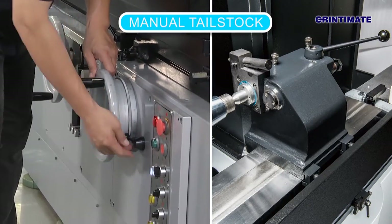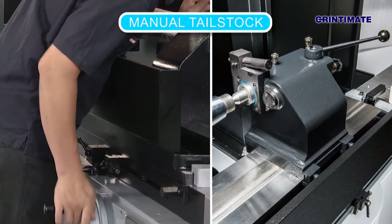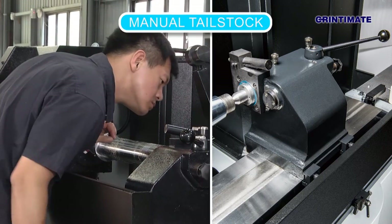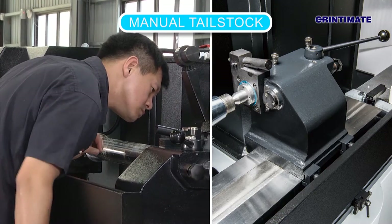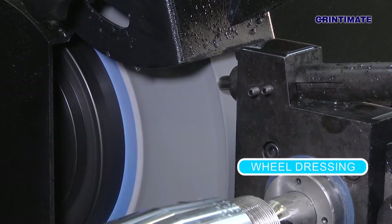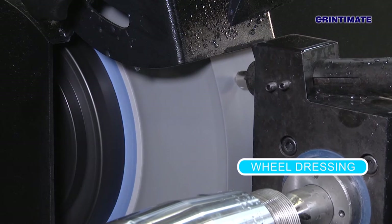The manual tailstock is ruggedly constructed and oil bath lubricated. When requested, an optional hydrostatic bearing tailstock can be used on the machine. A wheel dresser is mounted on the tailstock for added convenience when wheel dressing is required.